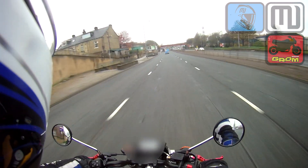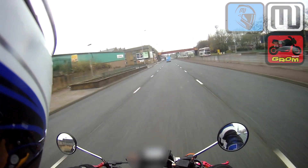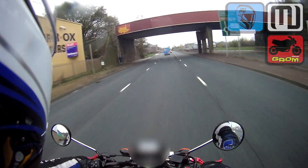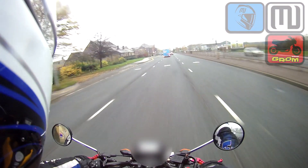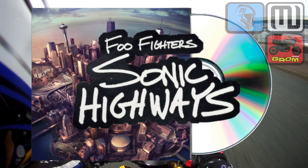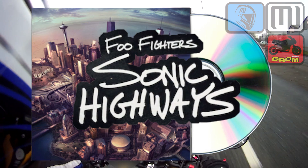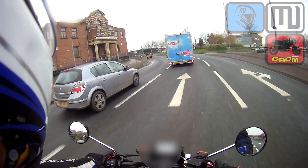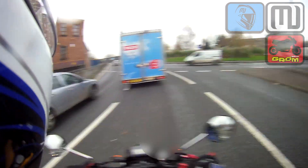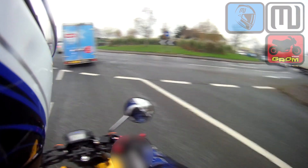If you can hear some beeping and stuff going on in the background, that's the speakers from my Scarlet Rider that I did have wired up to my phone, pumping out the new Foo Fighters album — Sonic Highways. If you're into Foo Fighters and you've not checked that album out yet, go and buy it. As with all things Foo Fighters, it's awesome. There's only eight tracks on it, but it's brilliant.